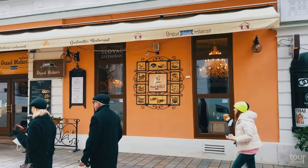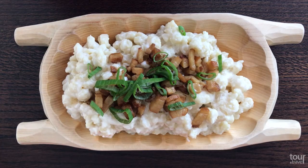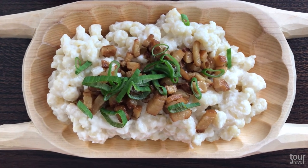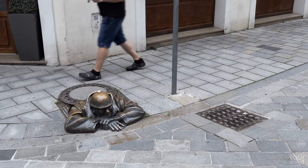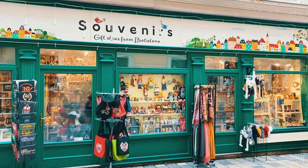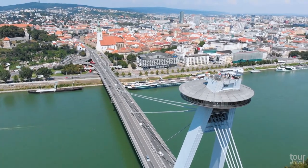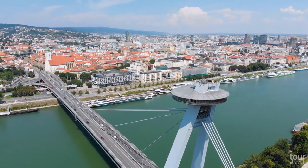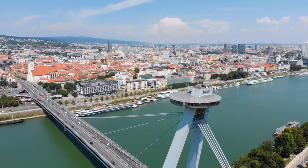Bratislava has a lot of cafes, restaurants, and pubs. Try Halušky, the Slovak national dish made of potatoes, flour, and egg. Don't forget to say hi to Čumil, one of the city's symbols, and get some souvenirs at the end of your trip. The city's nickname is Beauty on the Danube and is only 60 kilometers away from Vienna, making them the two closest capitals in Europe.